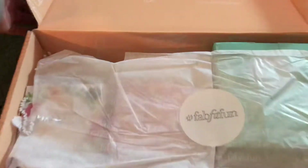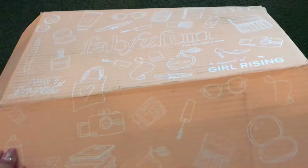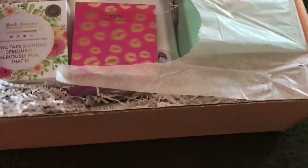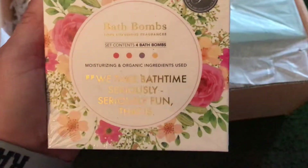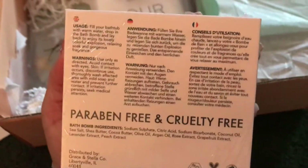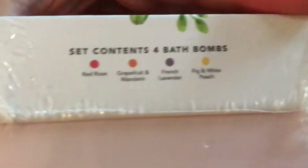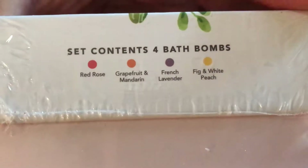I wonder if my former co-worker is still making these boxes, because he told me his company was — oh, is that yogurt? Gross. Bath bombs! Andreas will like the bath bombs — four bath bombs.